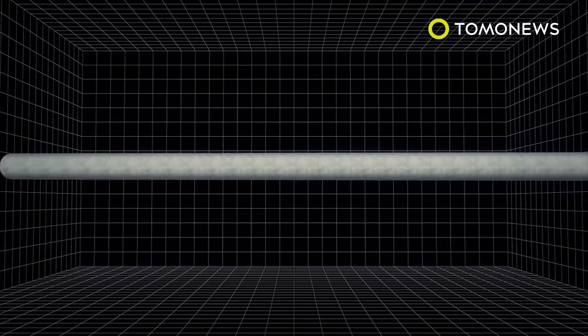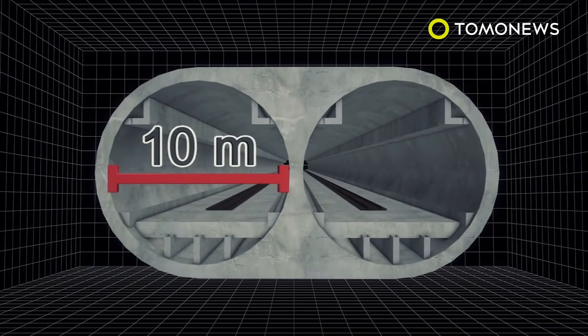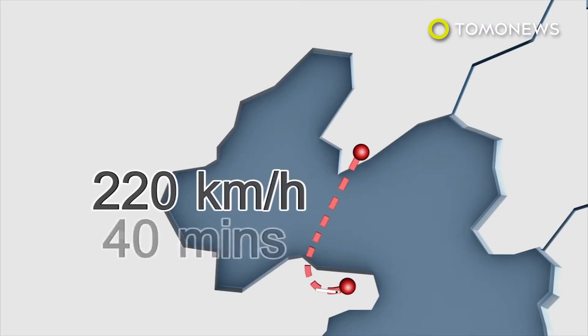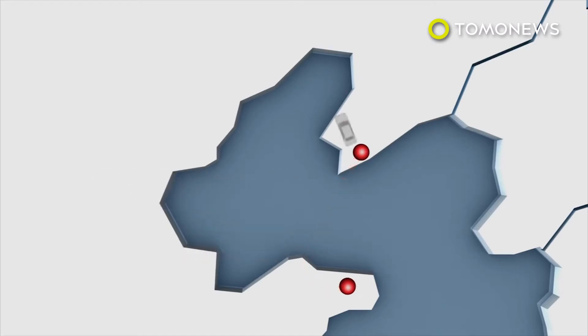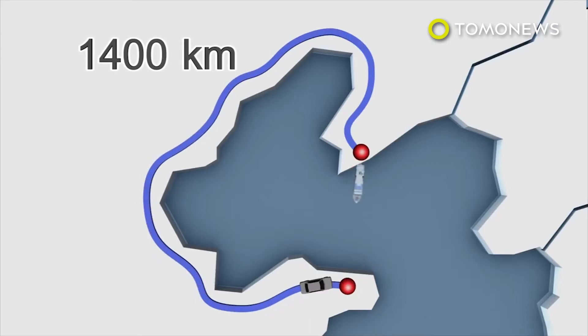The project consists of two tunnels, both of them 10 meters in diameter, and would allow trains traveling at 220 kilometers per hour to make the journey between the two cities in 40 minutes, allowing travelers to avoid a 1,400-kilometer drive or an eight-hour ferry ride.